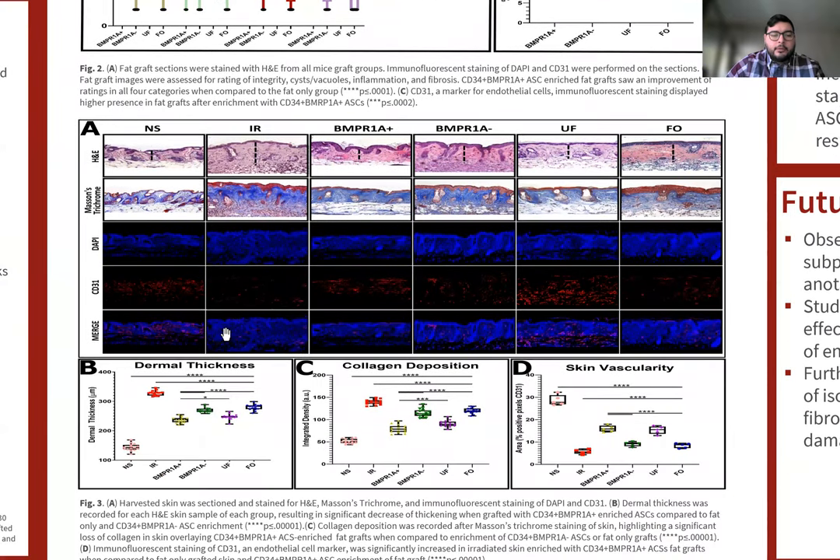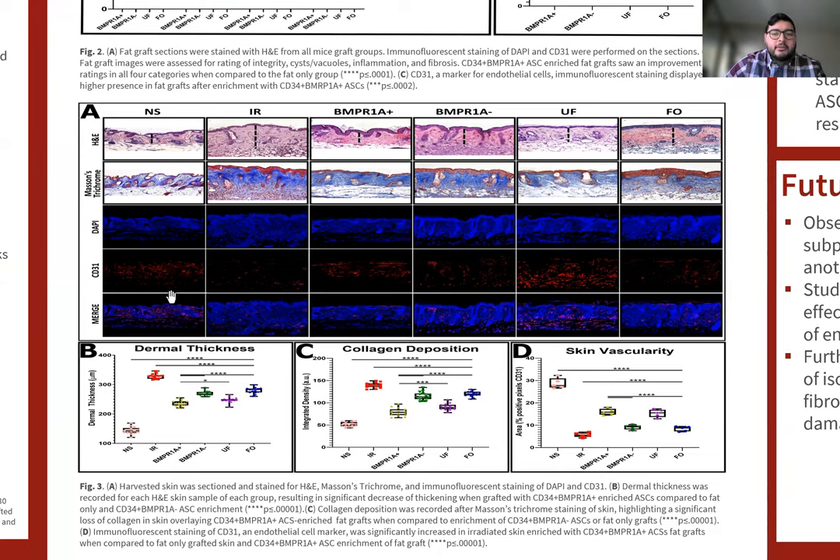For Figure 3A, we show multiple rows of skin section and staining. The first row is H&E, which we use to assess dermal thickness, represented by the bar line. Mason's trichrome produces blue collagen so you can gate out the blue to analyze the presence of collagen in irradiated skin, as well as the DAPI and CD31 confocal imaging. For panel B, we show that dermal thickness was significantly lower in BNPR1A positive ASC enrichment fat grafts in irradiated skin compared to the BNPR1A negative and fat-only groups, as was collagen deposition. Skin vascularity was also improved in irradiated skin when grafted with BNPR1A positive ASCs compared to the BNPR1A negative and fat-only groups.